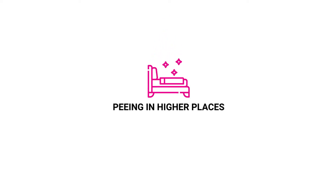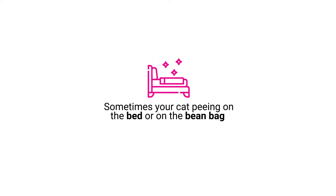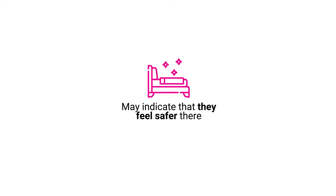Peeing in higher places. Sometimes your cat peeing on the bed or on the beanbag may indicate that they feel safer there.